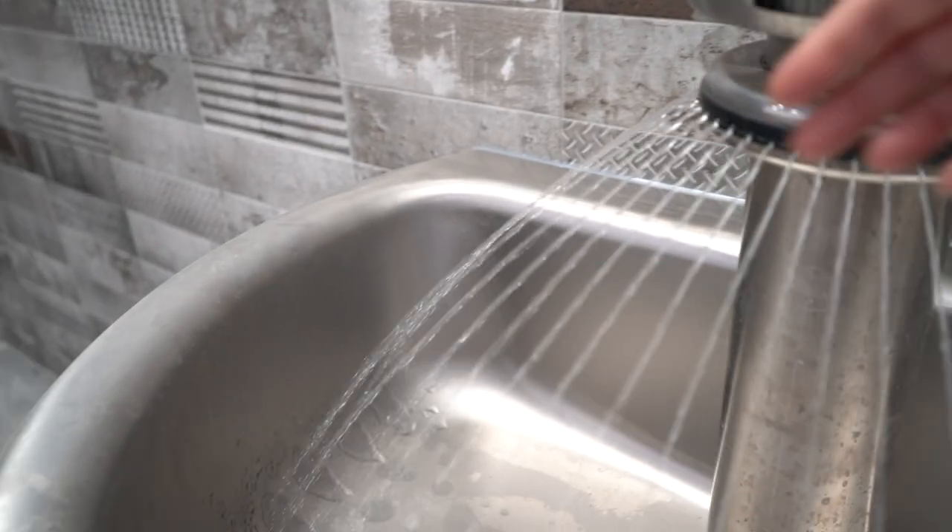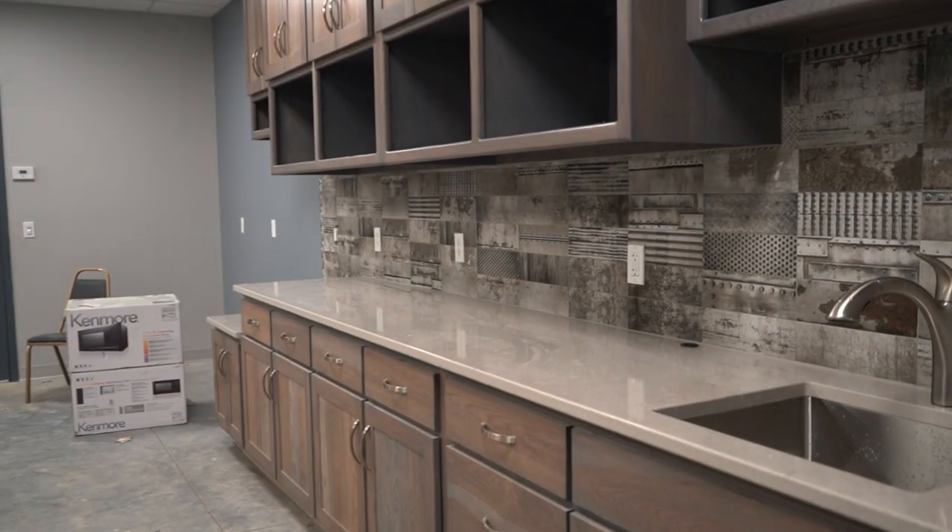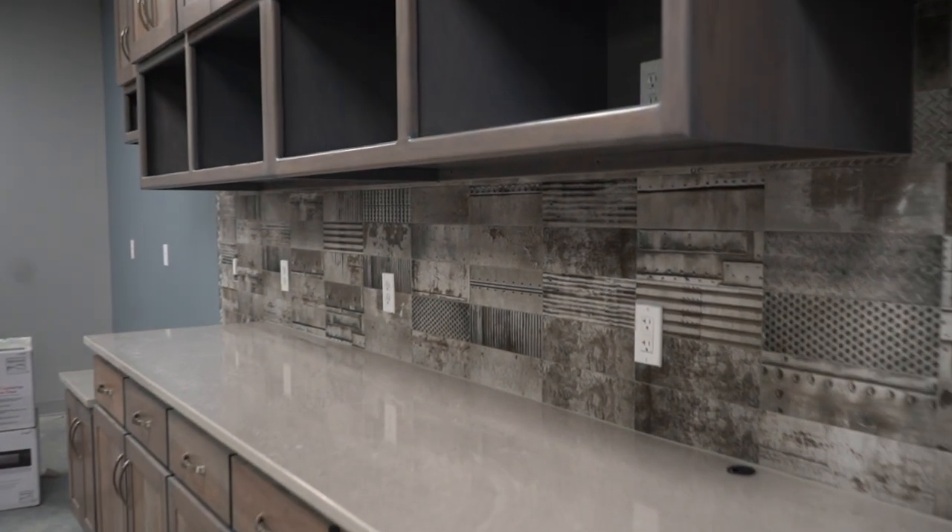Details we've included in this building include ceramic tile and backsplashes for the restroom areas and the kitchen areas, custom cabinets in the kitchen and break room area — just different things to make this a more comfortable work environment for the employees, resulting in the end product of a better product for our customers.